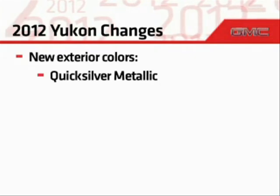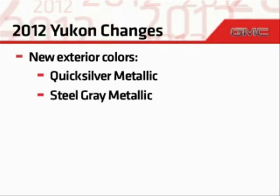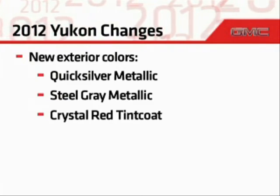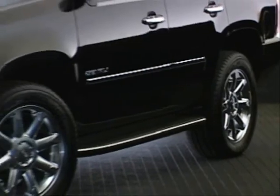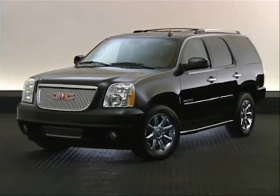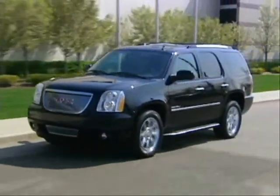Quick silver metallic replaces pure silver metallic, steel gray metallic replaces storm gray metallic, and the premium crystal red tint coat replaces red jewel tint coat. Luxurious and capable Yukon Denali and Yukon XL Denali models are also available and are covered separately. Check GMC product source for more information on these vehicles.